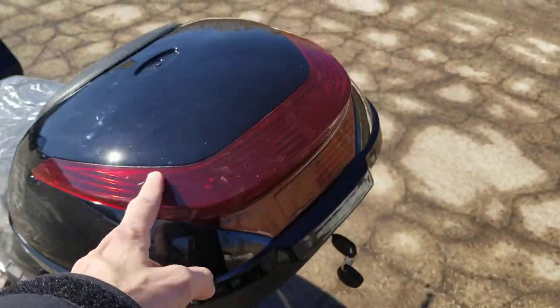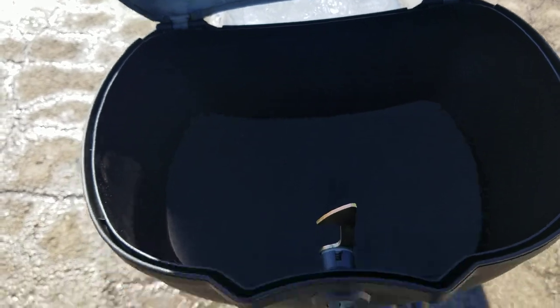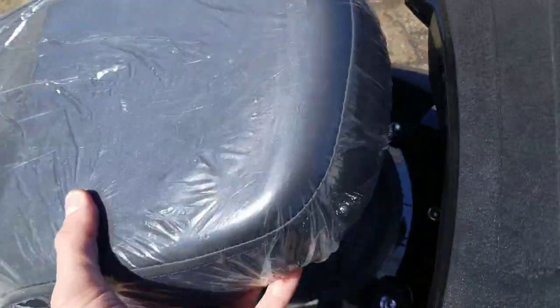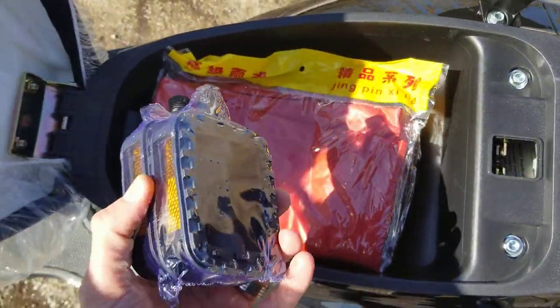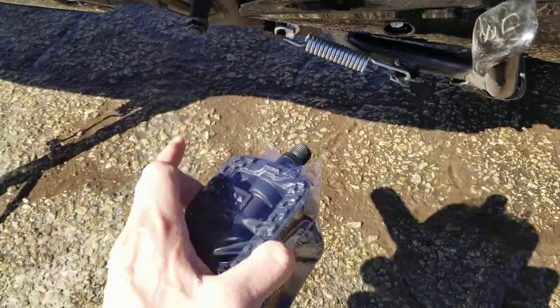Now optional features here. You've got your trunk and simply open that up, get some storage in there, no problem. You also have storage underneath the seat as well. This item does come with pedals — not installed — and those will install right here.